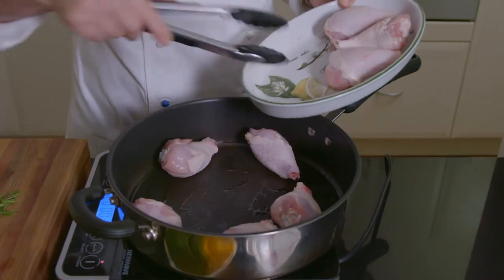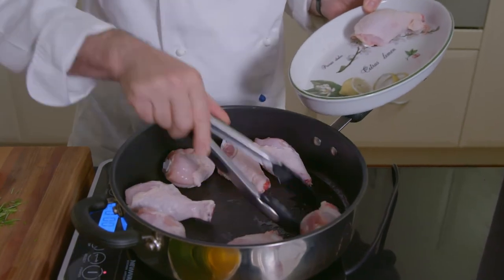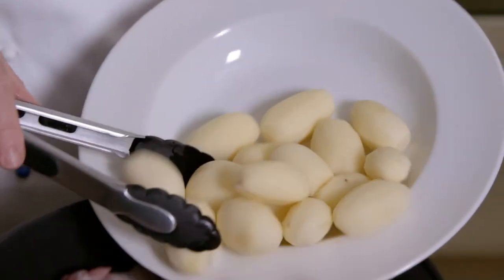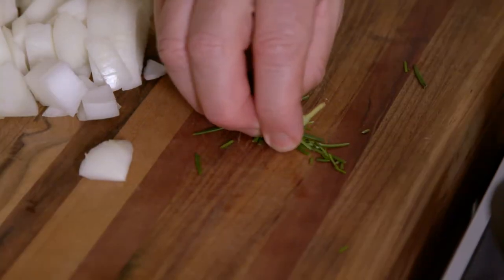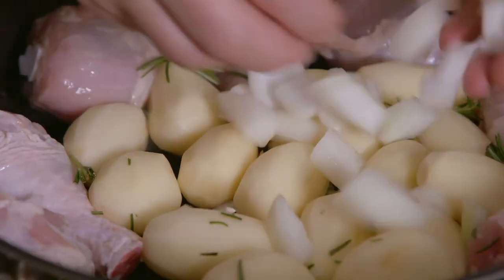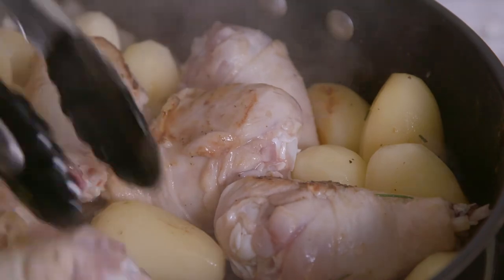This Provençal chicken and capsicum casserole with olives is a local family favorite. First, I brown eight chicken drumsticks in a little olive oil with 12 baby potatoes. Then stir in two tablespoons of fresh rosemary and one diced onion and a little salt and pepper and cook for a few minutes.